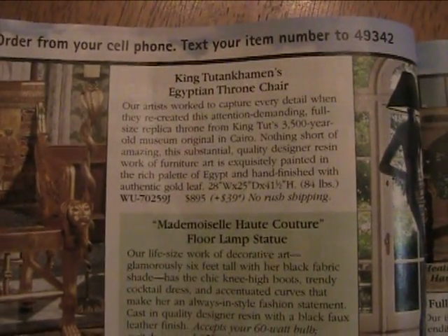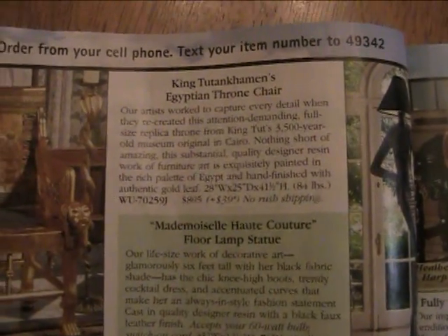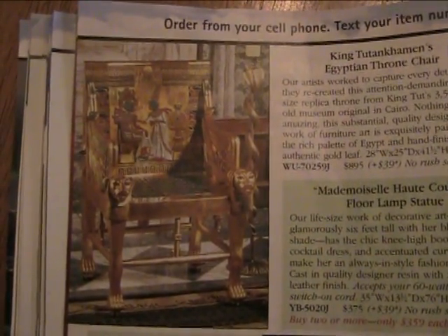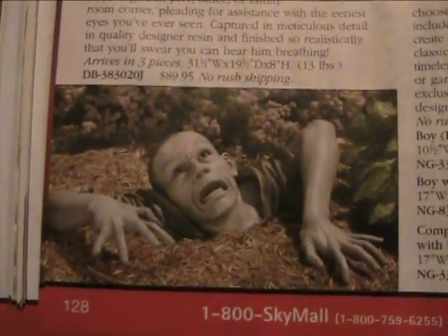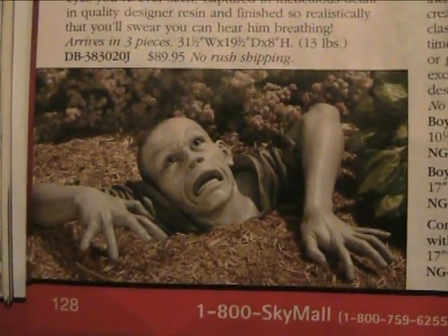King Tut's Egyptian throne chair for $895 — that'd be good for an office chair though. This is one of my favorites: it's a zombie statue for your garden for $89.95. If I have a kid someday, I'm going to buy this and put it under his bed. And I'll just let the rest work for itself. Actually, that's too cruel, I wouldn't do that in real life.